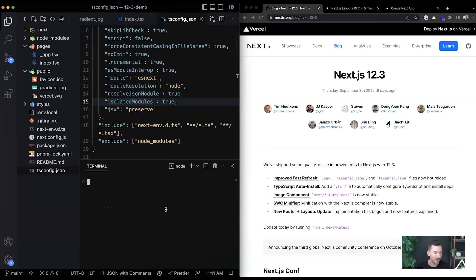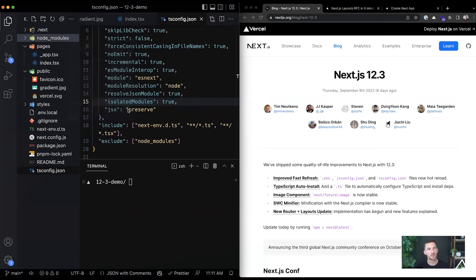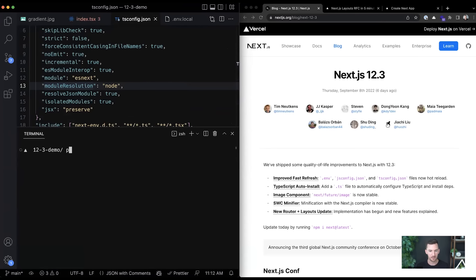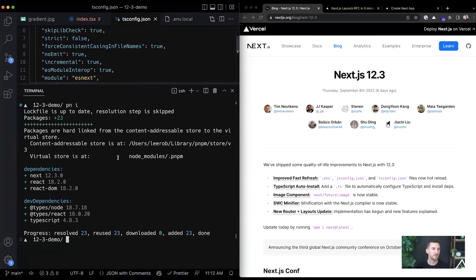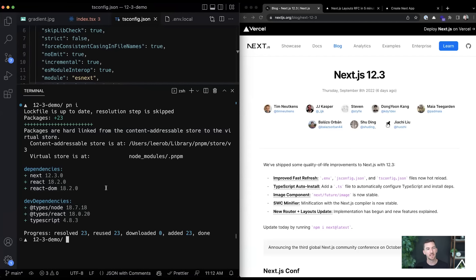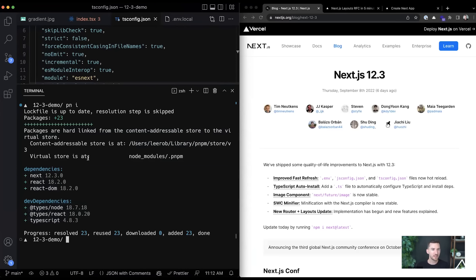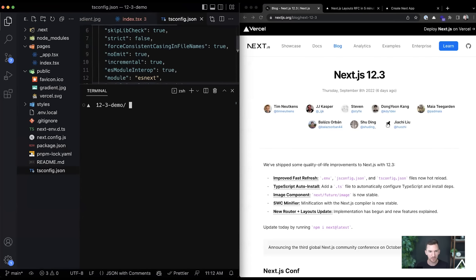There's a question: why PNPM and not Yarn? The reason I like PNPM — if I delete node_modules and run install — you'll notice it's really fast because your packages are hard linked. Basically, it stores dependencies in a shared folder on your computer, so when you reinstall, it reuses that work rather than redoing it. That's why I like PNPM, but you can use whatever package manager you want.